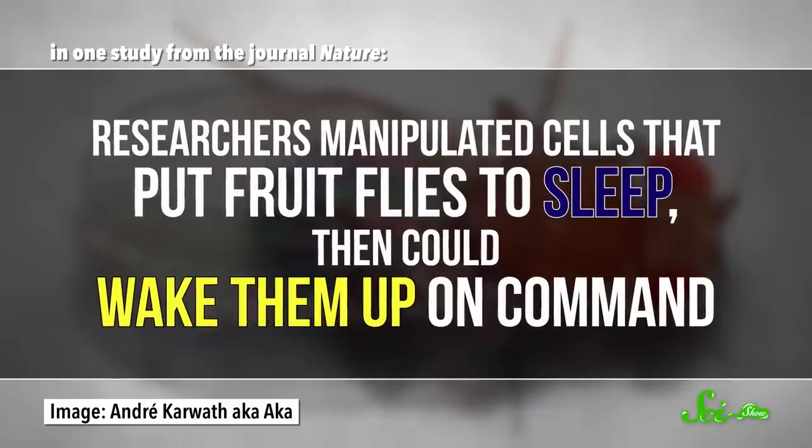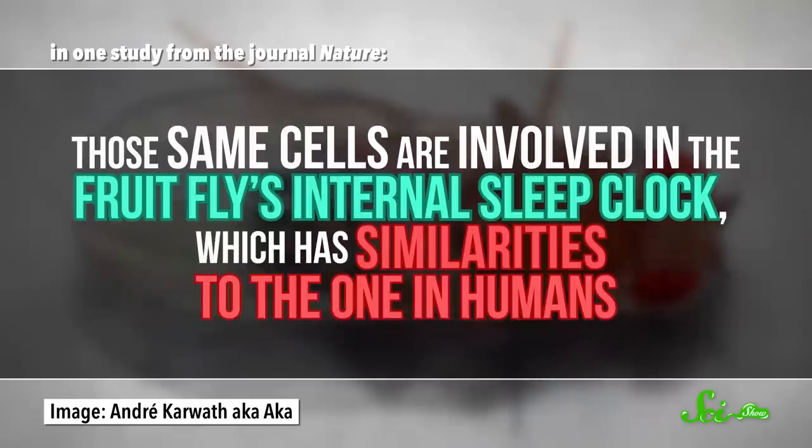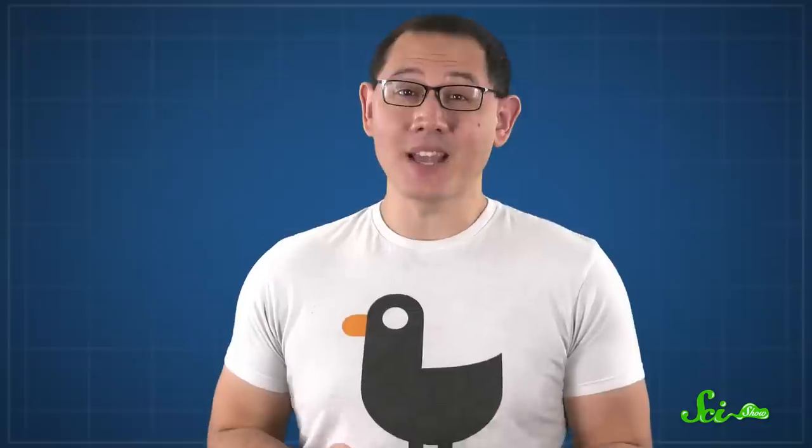Many other studies also use optogenetics to study how cell activity correlates with behavior and bodily function. For example, in one study from the journal Nature, the researchers manipulated cells that put fruit flies to sleep, and then could wake them up on command. Those same cells are involved in the fruit fly's internal sleep clock, which has similarities to the one in humans. In mice, researchers have also used optogenetics to study behavior related to hunger, which could help us model obesity in people.